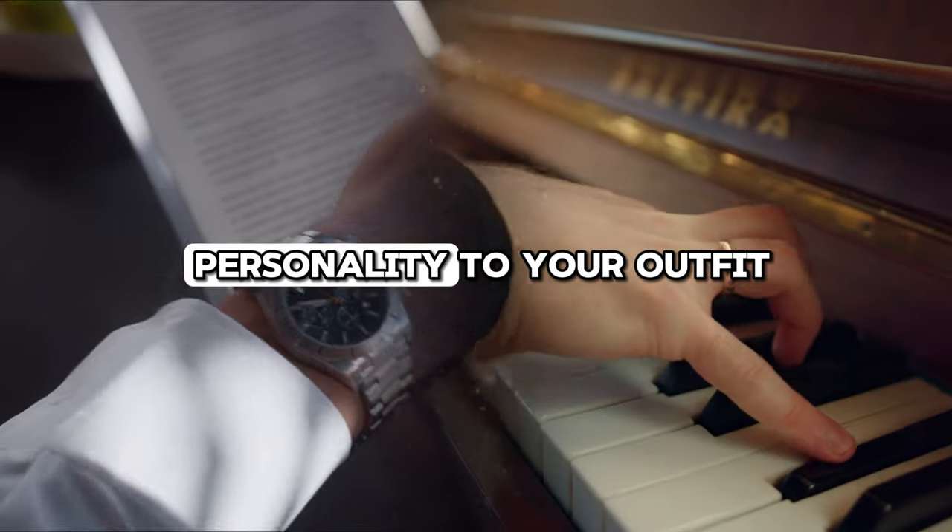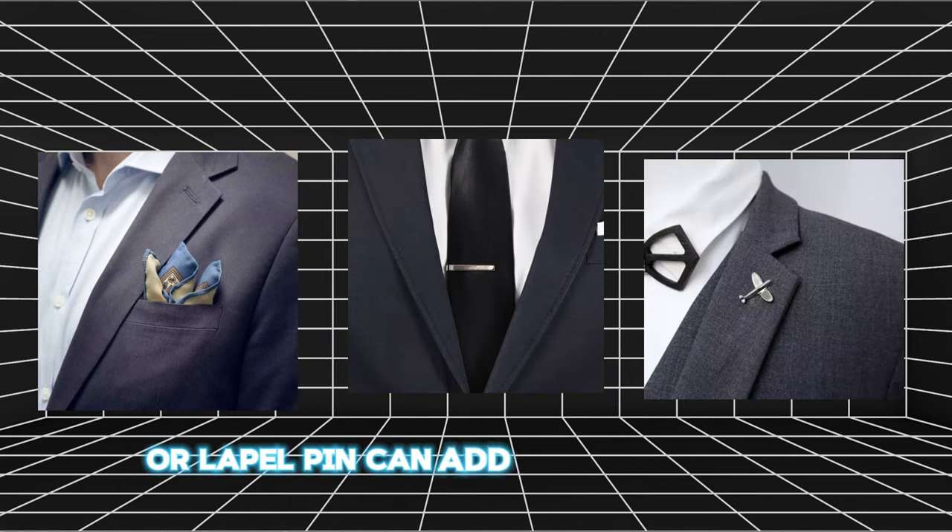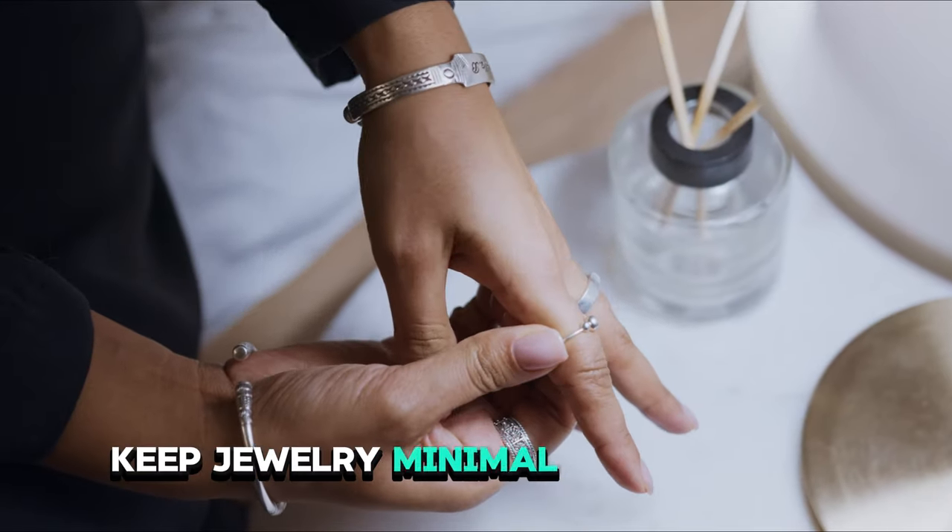Accessorize wisely to add personality to your outfit. A pocket square, tie bar, or lapel pin can add a touch of flair without overpowering the overall look. Keep jewelry minimal and tasteful.